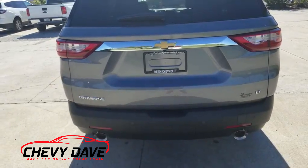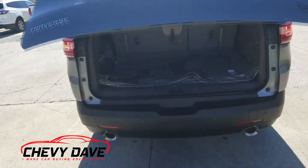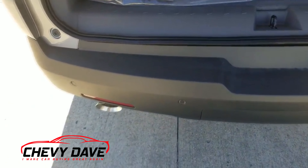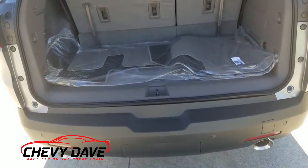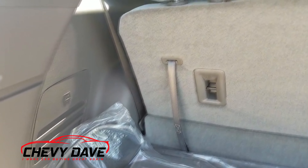As far as the rear hatch, it still has the remote capability to pop it open. On the Premiers they have the option for the little bowtie down here where you can kick your foot underneath to open it — though a lot of times it takes a few tries to get that right, and you end up looking a little dumb trying to figure out exactly where to kick.